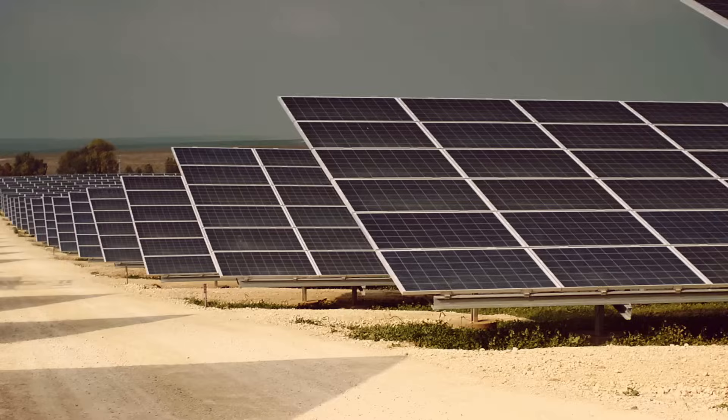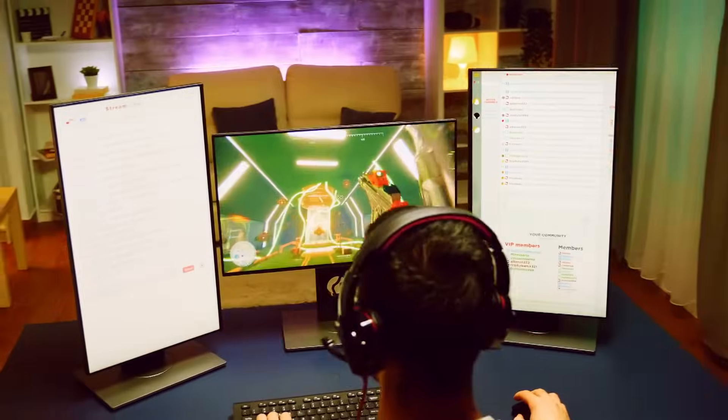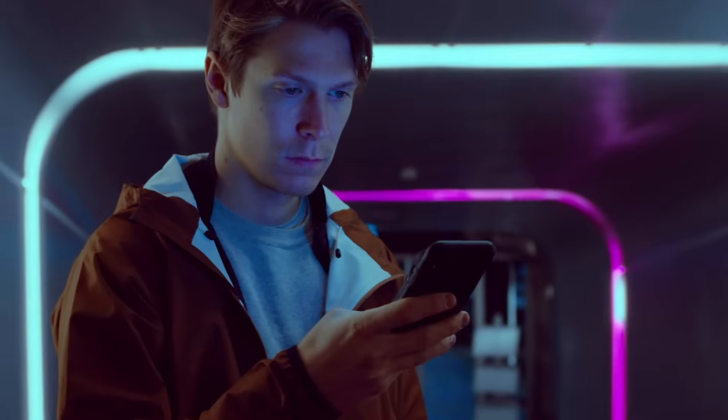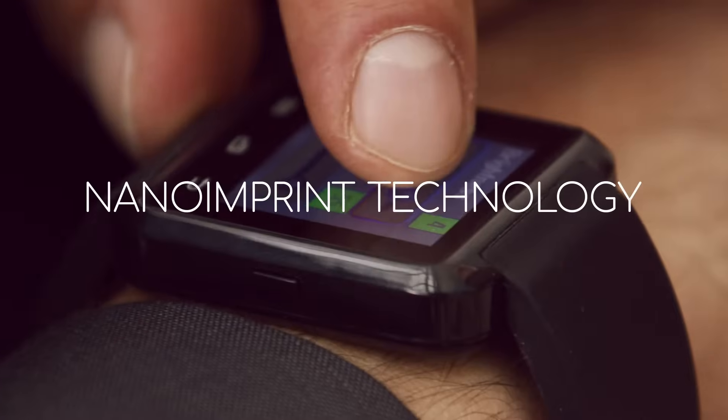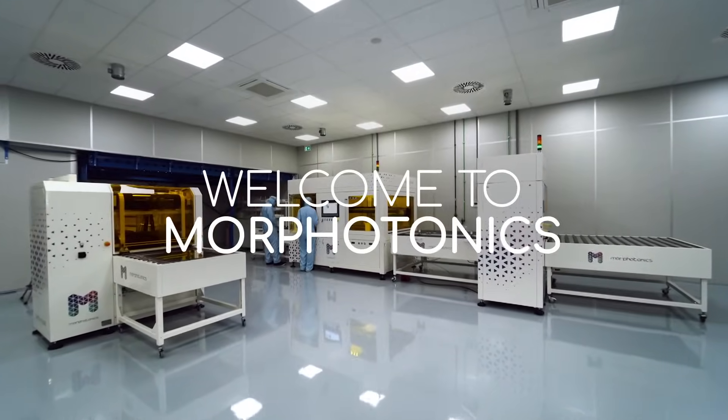What do the brightest displays, the most efficient solar panels, high-end lighting, and a myriad of other products have in common? They all benefit from nano-imprint technology. Welcome to Morphotonics, pioneers of nano-imprint manufacturing technology for customers across the globe.